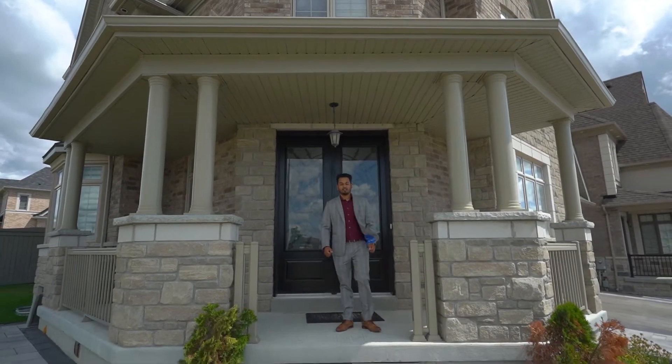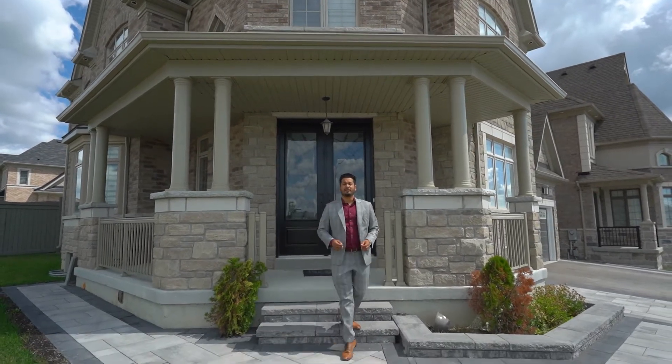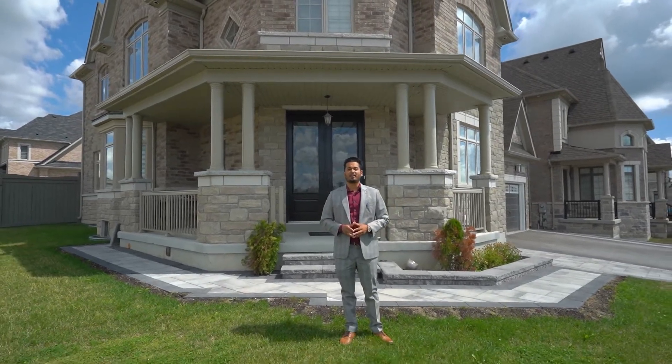Welcome to 54 Squire List Ride. This luxury home features over 3,500 square feet, a premium 85 by 115 lot, and best of all, a legal two-bedroom basement apartment. Let's take a look.